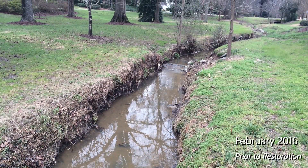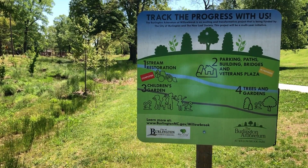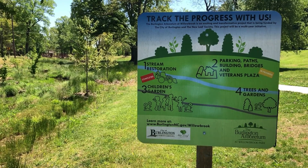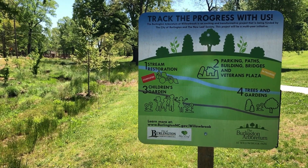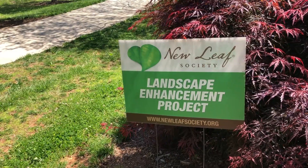We have a local group called the New Leaf Society. New Leaf had a proposal to put an arboretum here at Willowbrook Park. And so when we learned of that, we thought it would be best to partner with them along with the stream restoration project so that one project didn't get too far ahead of the other.